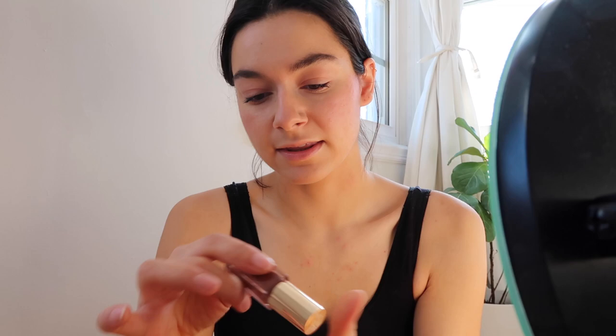Oh, I almost forgot about lips! Been really liking this shade — it's taupe. This is like a your-lips-but-better, for me at least. A little dark and cute.